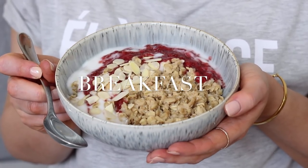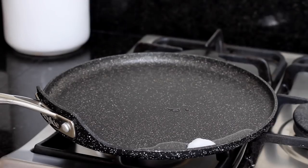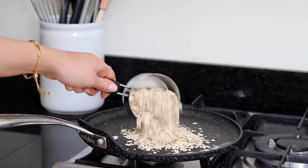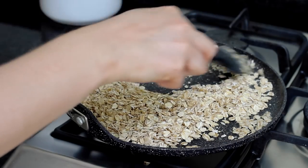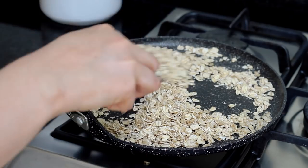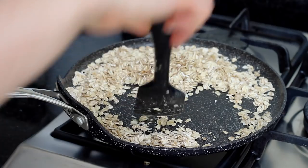For breakfast I made a toasted jumbo oats bowl. I first melted down a teaspoon of coconut oil in a pancake pan — you could also use a skillet. I then added in one cup of jumbo oats. Just as a heads up, porridge oats will not work for this. I coated the oats well in the oil and toasted them on a low to medium heat, turning them constantly until they began to smell a little bit like popcorn.